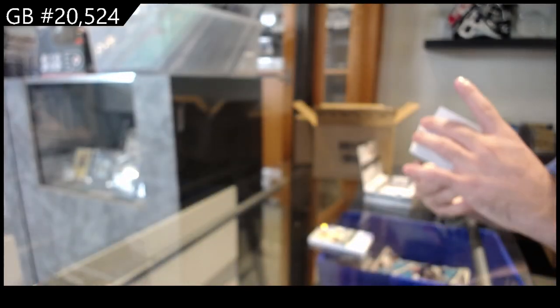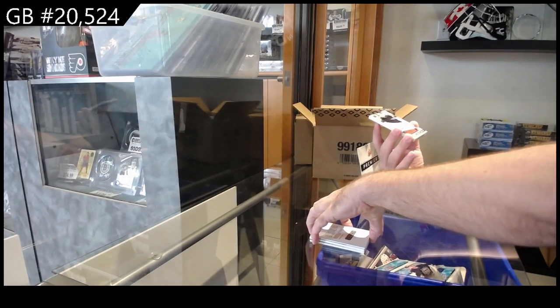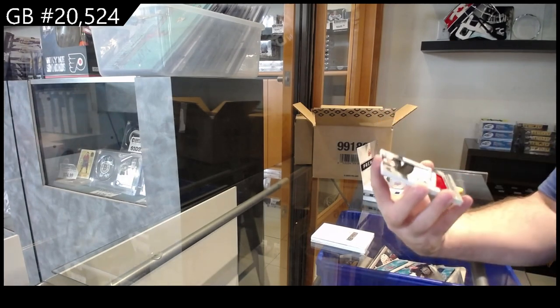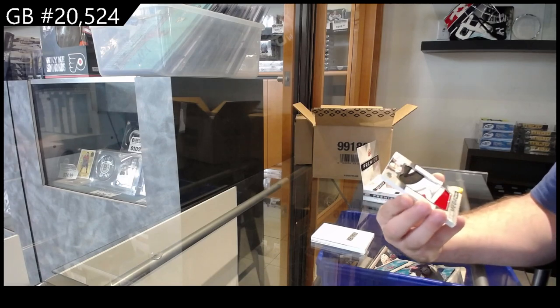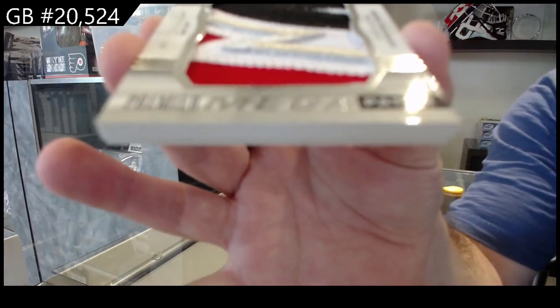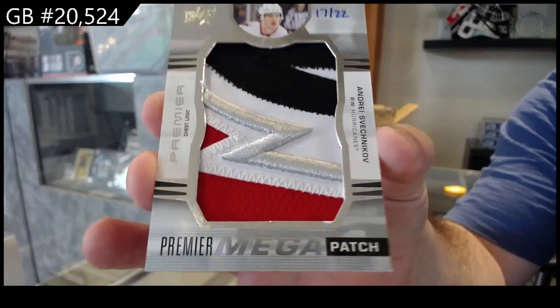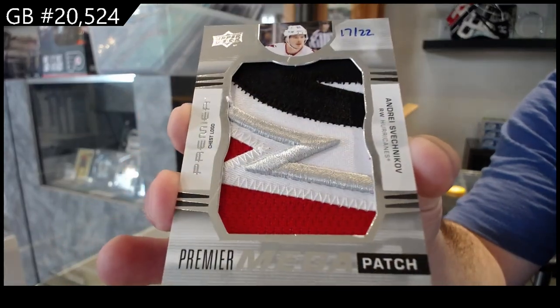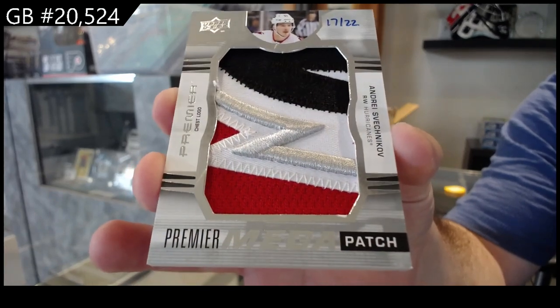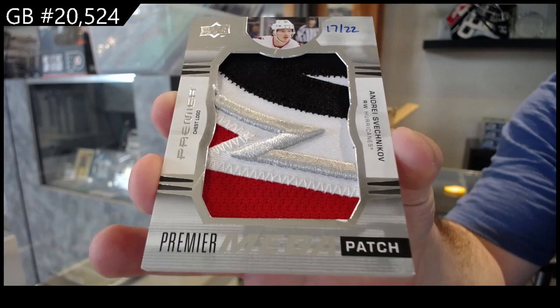That should be Anaheim by the way - oh my god, what a pack. Remember I said this team did very well - number 22, Megapatch Sveshnikov, Carolina Hurricanes Megapatch Andrei Sveshnikov.